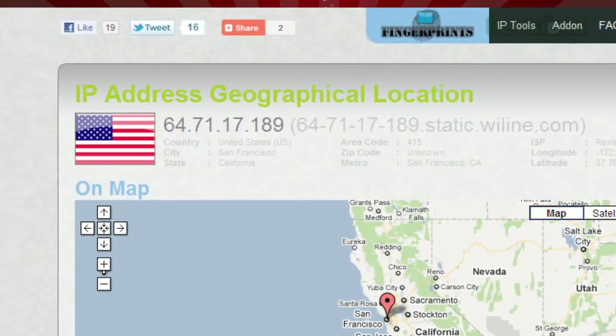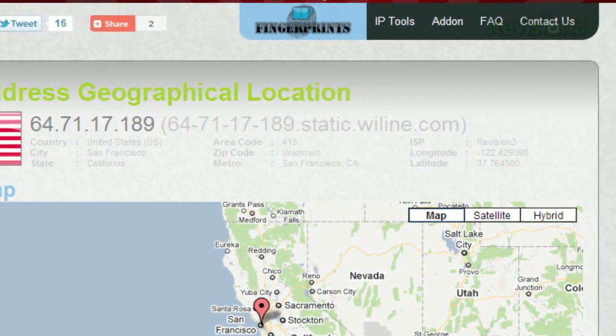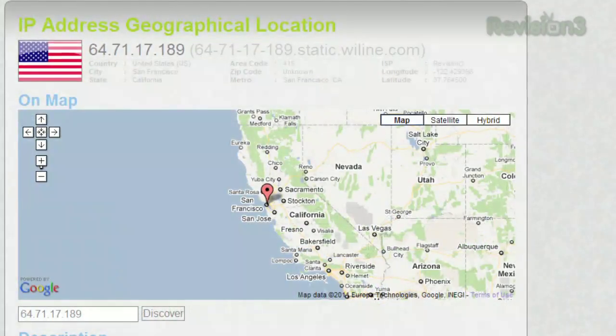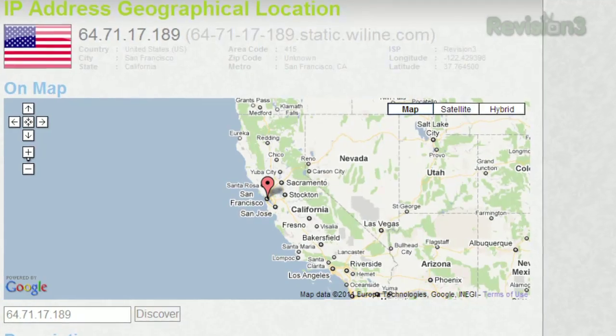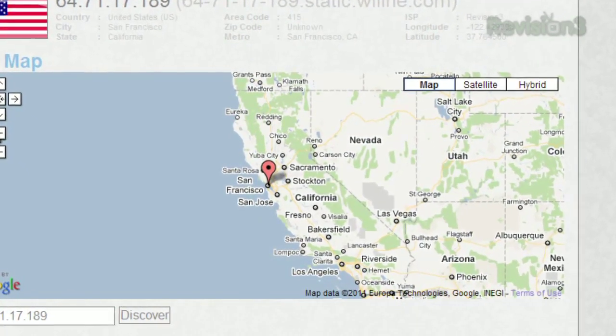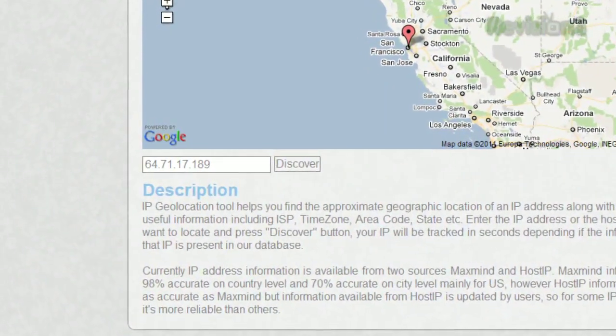When you first load the page, it'll show you your own info — your IP, your ISP, your country's flag, along with your area code, zip code, and even latitude and longitude. But the coolest part is the map. Below all that previously mentioned info, you'll see an embedded Google map with the location pinpointed. And you can type any IP address in the field below to look them up.